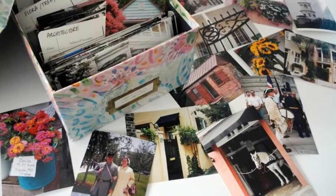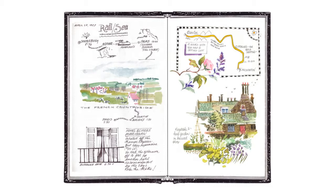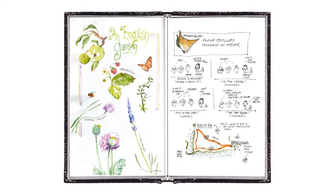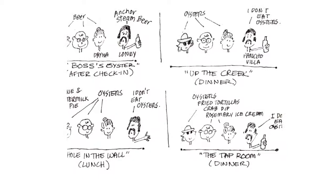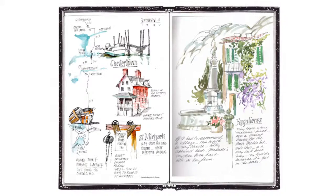Discovering the joy and delight of illustrated travel journaling — let me enrich your traveling life as we journal through Charleston and the Lowcountry on our fantasy trip. We'll be using my photos of Charleston to create journal pages similar to these from my trips around the world, showing the skills we'll be learning: simple watercolor washes, easy sketches, botanical art, using cartoons to tell a story.